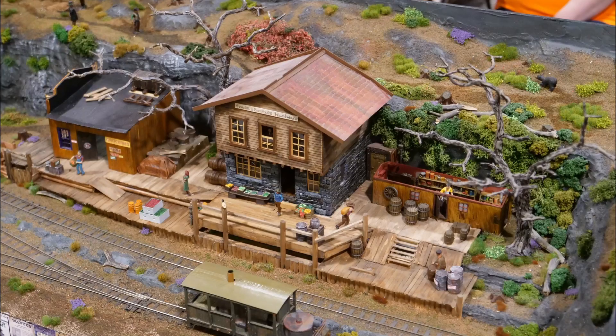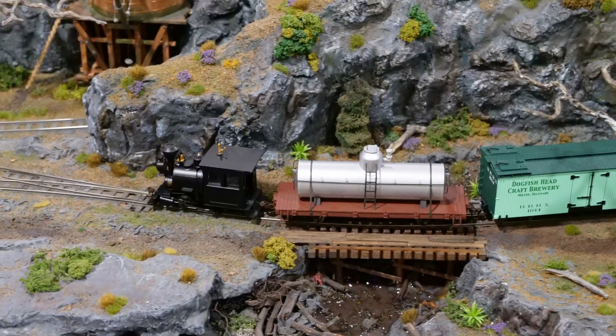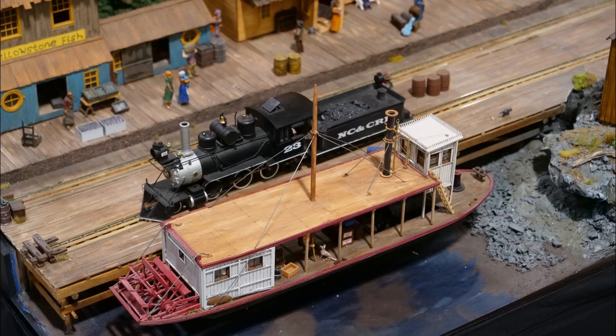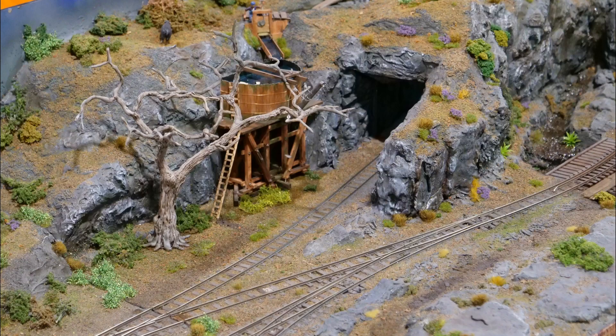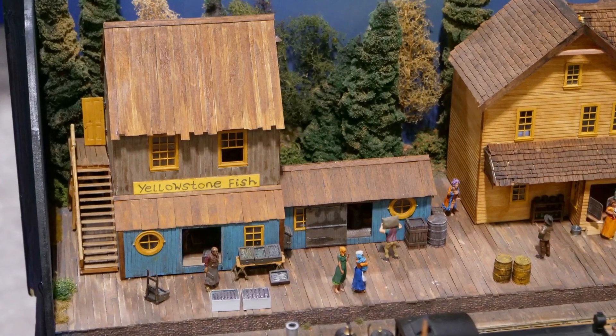The Lewis Lake layout is an ON30 layout representing a fictitious dock town at the north end of Lewis Lake, Wyoming, between 1890 and 1910. The town takes in hunters and tourists from the south by boat and provides lodgings and supplies before moving them north to Yellowstone Park. The small town has a thriving fish industry, with the lake being well stocked.